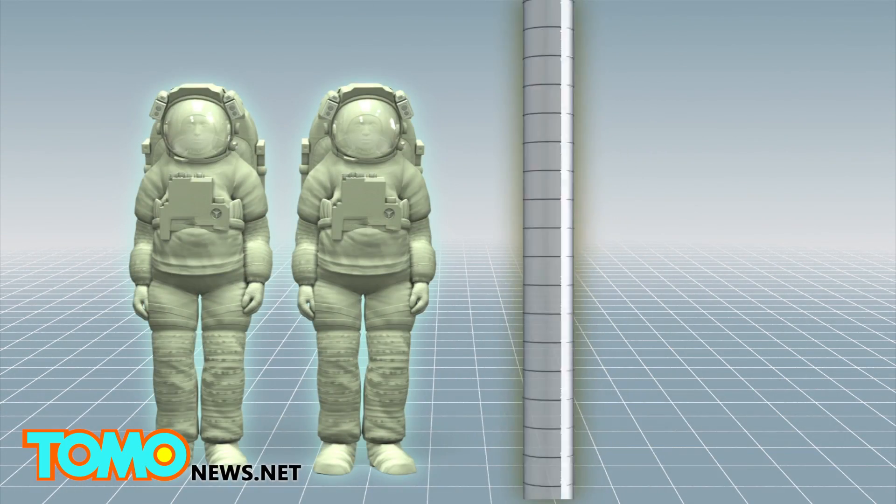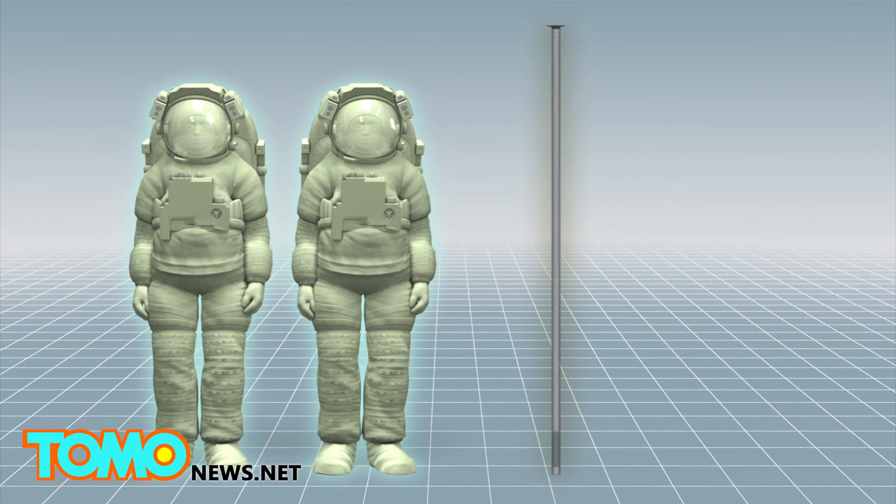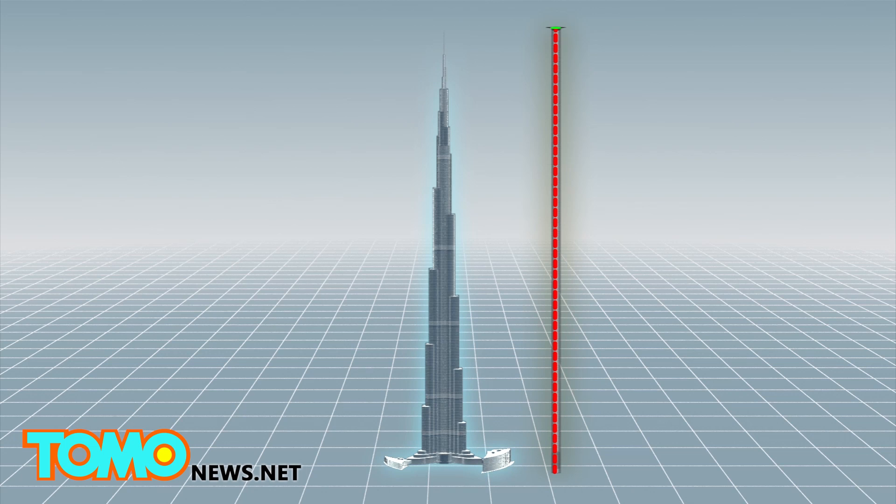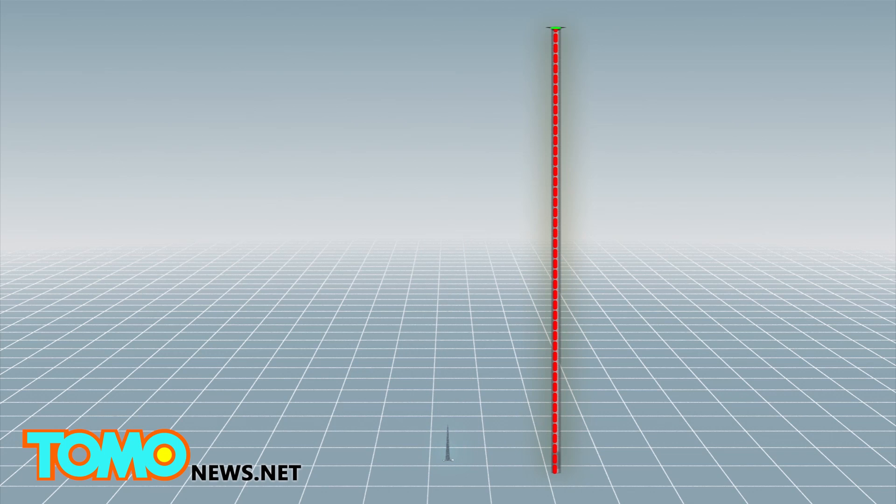Canadian firm Thought Technology aims to change that by essentially allowing astronauts to travel partway into space on an electrical elevator. The inflatable structure could, in theory, stand up to 20 kilometers high — over 20 times higher than the world's tallest building, the Burj Khalifa.